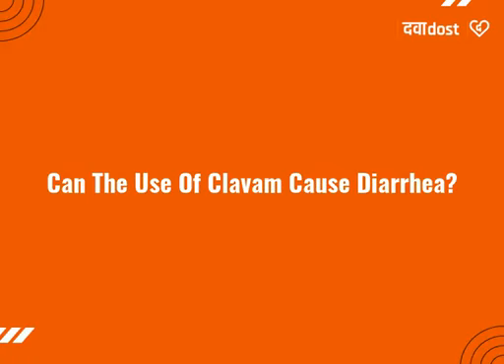Can the use of Clovem cause diarrhea? Yes, the use of Clovem can cause diarrhea. It is an antibiotic which kills the harmful bacteria. In addition to that, the medicine may affect the helpful bacteria in your stomach or intestine as well and cause diarrhea.